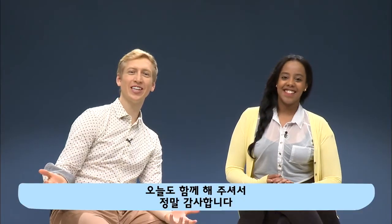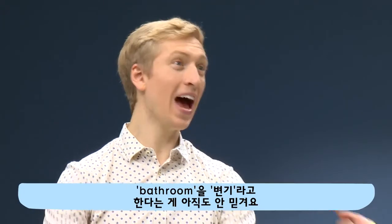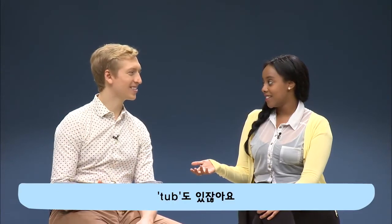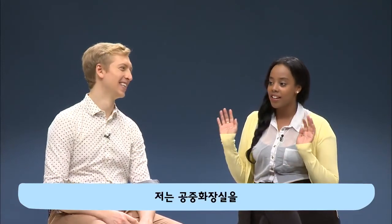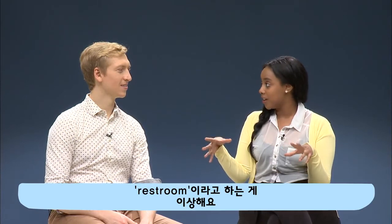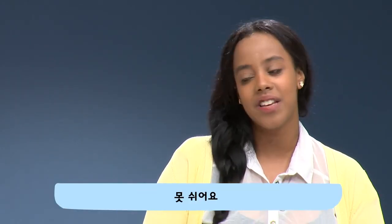Thank you so much for joining us for this episode. I cannot get over the fact that you call the bathroom a toilet. Because there's a toilet there — but there's also a sink and a tub. It's weird how you'd call it a restroom if it's a public toilet. You cannot rest at all.